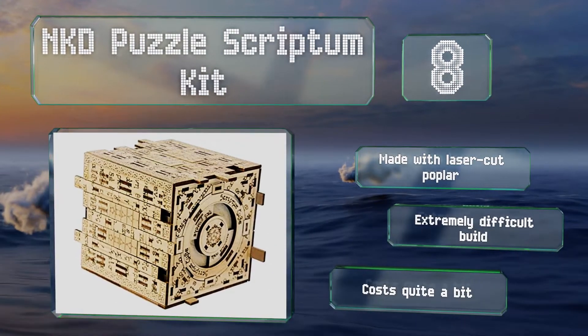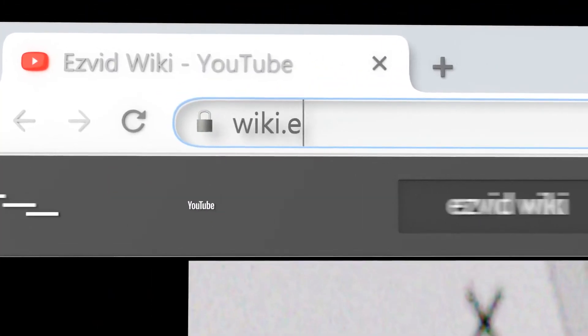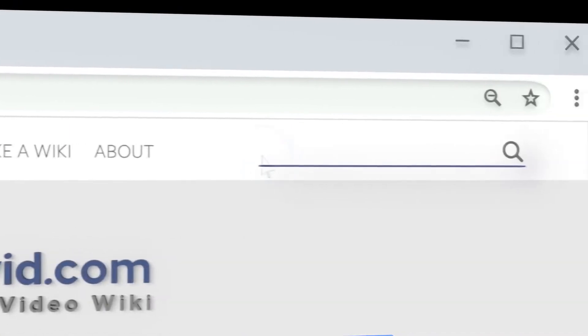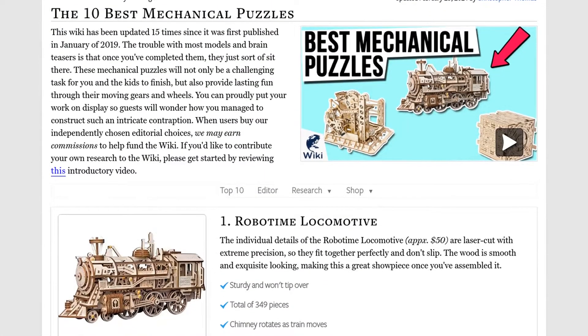Our newest choices can only be seen at wiki.easyvid.com. Go there now and search for mechanical puzzles, or simply click beneath this video.